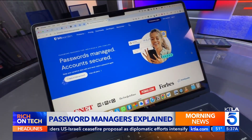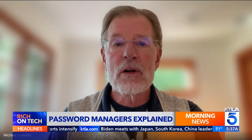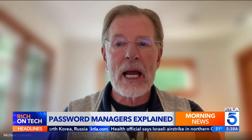We believe it's important to have a fully featured free version, and it's our commitment to have that free forever. We think that's important — it's part of our mission to help build a world where nobody gets hacked.